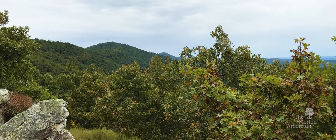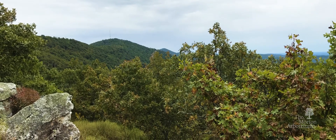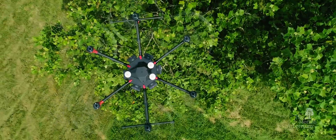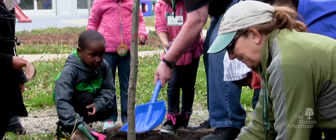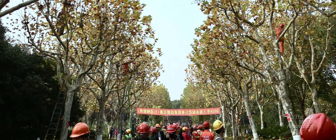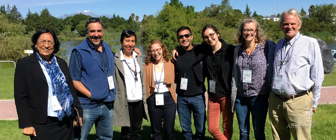Saving threatened oaks is just one of the many ways that the Morton Arboretum works for trees and to improve people's lives. We expand scientific knowledge and engage people to plant, protect, and care for trees in our neighborhoods and around the world, but we can't do it alone. Oaks and other trees need everyone's help.